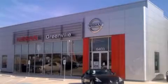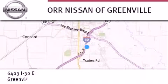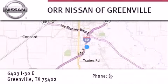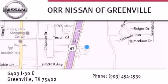Thank you for considering Nissan of Greenville for your next new or used vehicle. If you have any questions, visit our website, NissanOfGreenville.com, give us a call, or stop by our dealership. We are conveniently located at 6403 Interstate 30 in Greenville, only 35 minutes east of Dallas. We look forward to serving you.